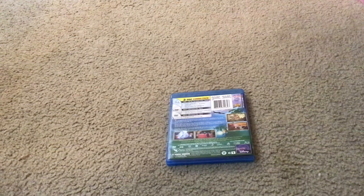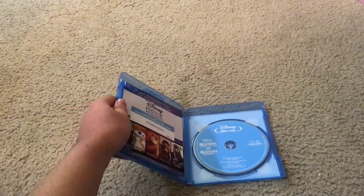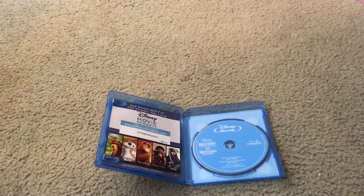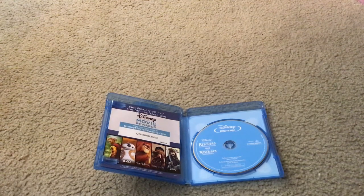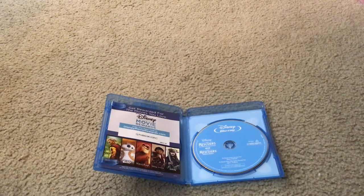Let's unbox this movie! Here's Walt Disney The Rescuers and The Rescuers Down Under Two Movie Collection Disney Blu-ray Disc.